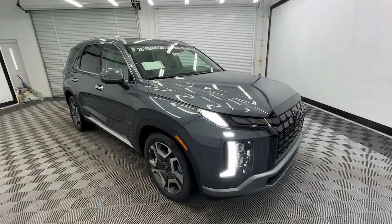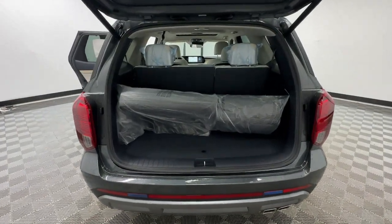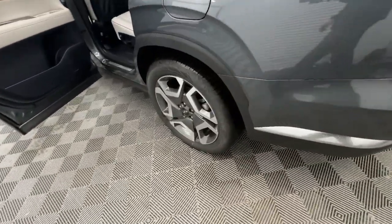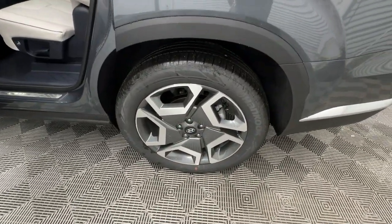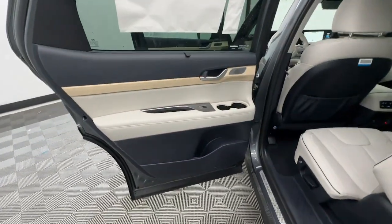These are just some of the great options this vehicle comes with: heated steering wheel, Apple CarPlay and/or Android Auto, head-up display, navigation system, moonroof, keyless entry, heated rear seats, power passenger seat, heated mirrors, and power liftgate.